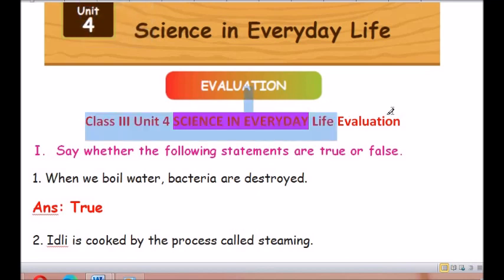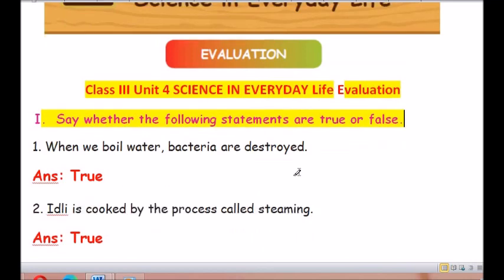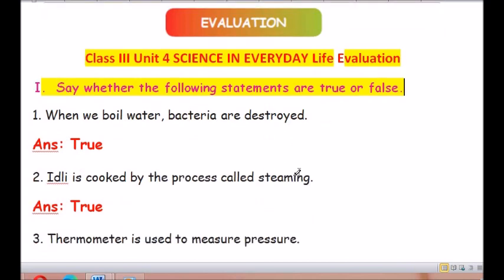Roman number 1: Say whether the following statements are true or false. Question number 1: When we boil water, bacteria are destroyed. The answer is true.